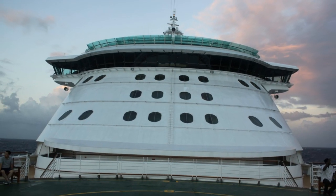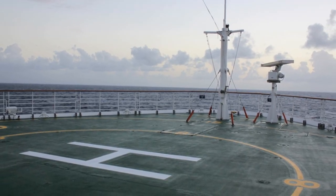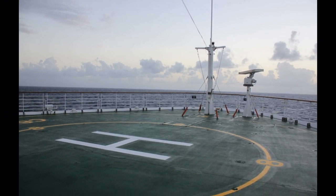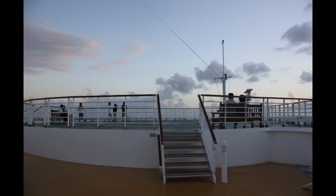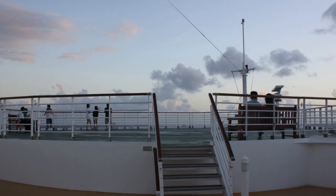On Serenade of the Seas, go to the helipad. If you want the best spot to watch as she pulls out of port, it has to be the helicopter pad at the front of the ship. Located on the bow, guests can walk to the helipad and enjoy unobstructed views you can only get from that location. The perspective from this spot is hard to beat, and a lot of guests have no idea it's possible to go there.